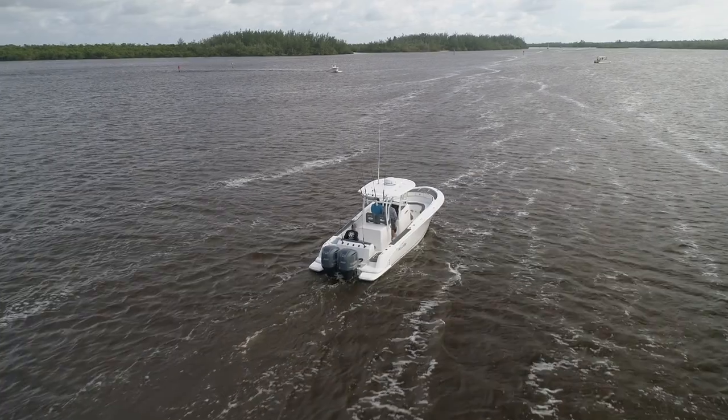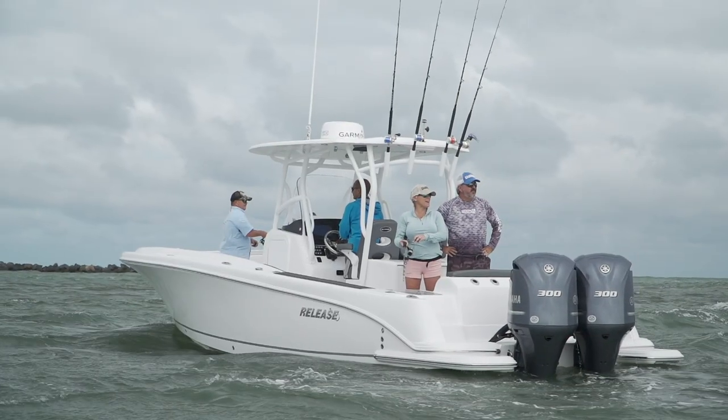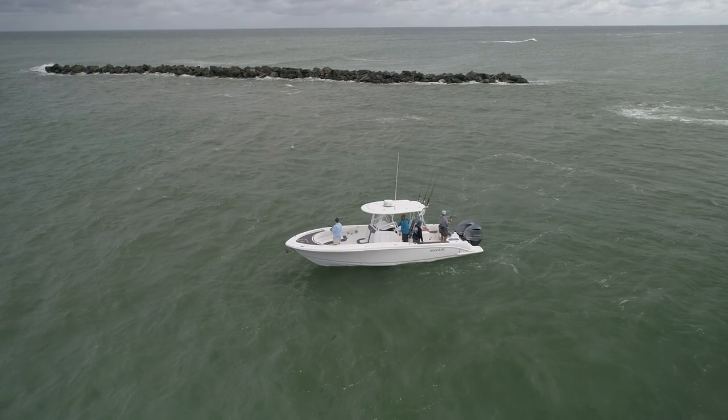With a target buyer in mind that wants to take social activities to the water and have the flexibility of bringing everyone along for cruising and water sports, combined with fishing or diving action mixed in, the 295 Sport should fill a spot in the roster for Release boats nicely and definitely bears a look.